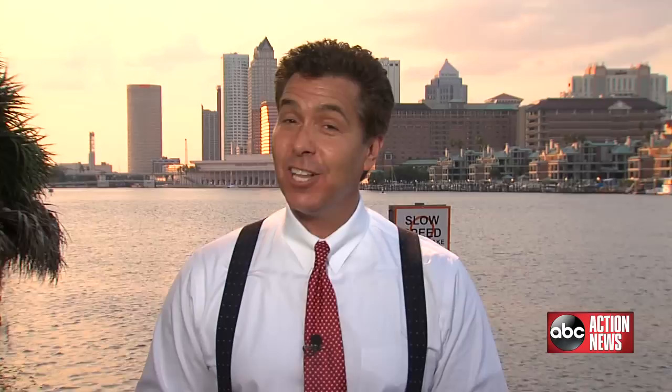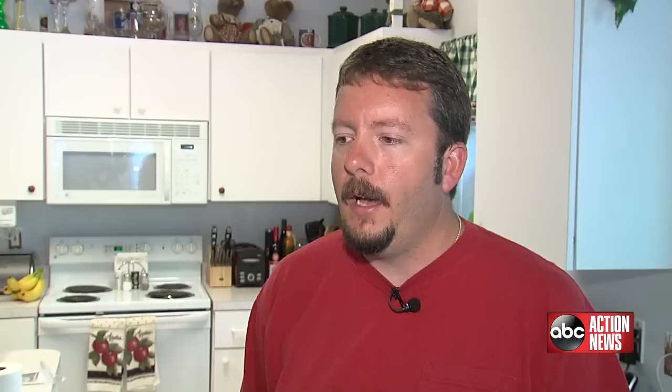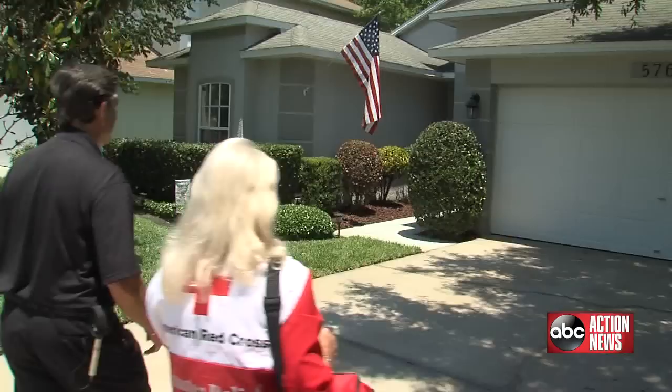One of our viewers is a little bit of a weather guru, so we decided to put him and his family to the test. Our own Wade Shattuck decided to pay a surprise visit along with the American Red Cross and see just how prepared he really is. Mike Boylan created his own weather website, SpaghettiModels.com, after the 2004 hurricane season. He was struggling online to try to find links to spaghetti models. Knowing his passion for weather, we wanted to see how prepared he and his family were for the upcoming hurricane season.